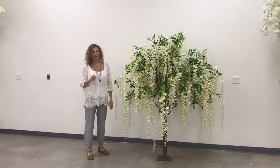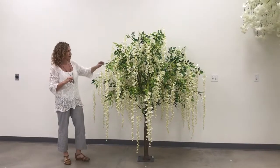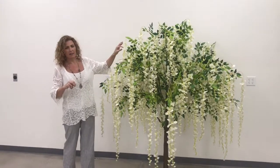Hi everyone, I'm Katie from Shop Wild Things. I wanted to show you some of our new trees today. This is our creamy weeping willow with flowers and some greenery tree. It's about six and a half feet tall.